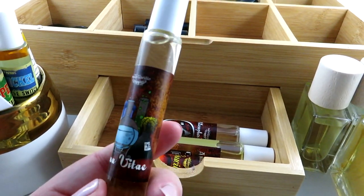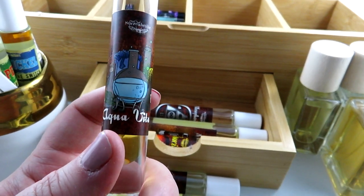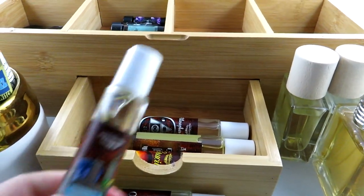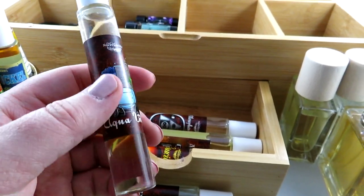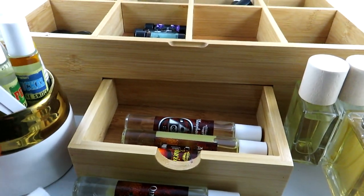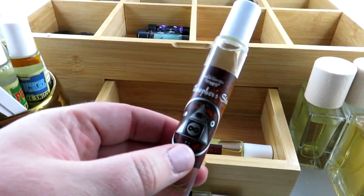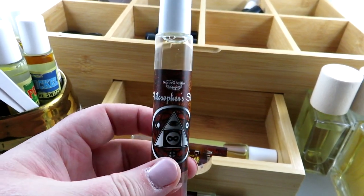I have Aqua Vitae — I love this scent, it's fresh key limes with coconut cream and a touch of linen, something clean and fresh smelling. I really like that one. Then we have Philosopher's Stone, which is pumpkin spice, incense, and peppercorn.